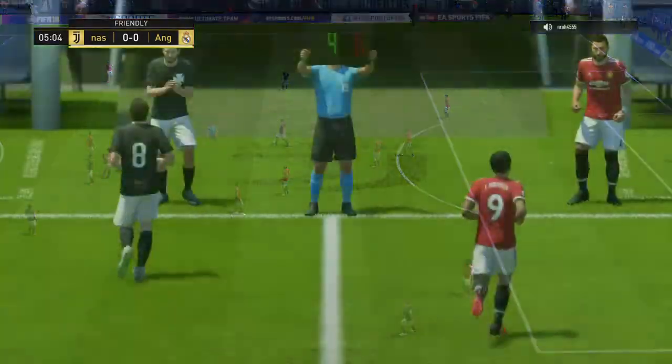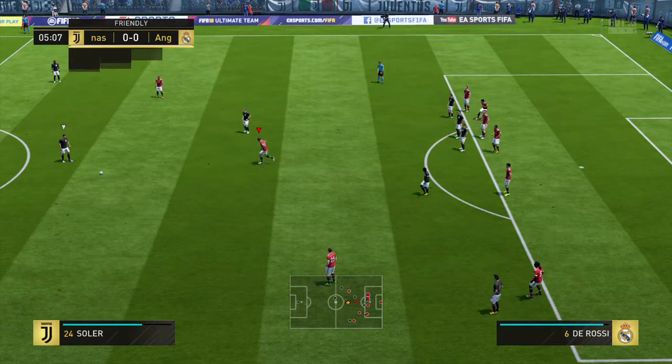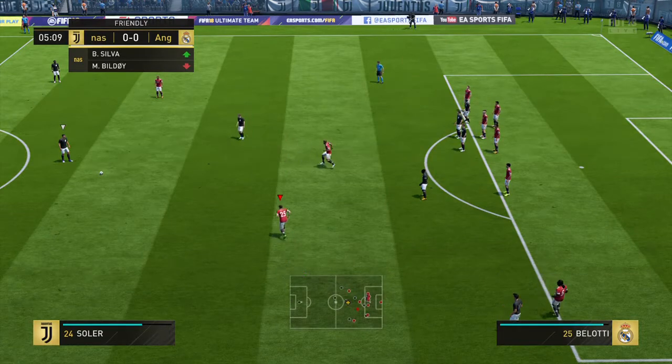It's right for the referee to say, yeah, well, that's a free kick. And you know, you can't do that.